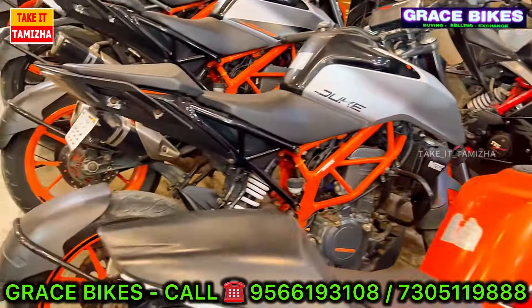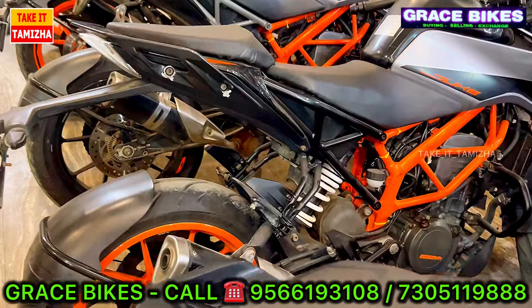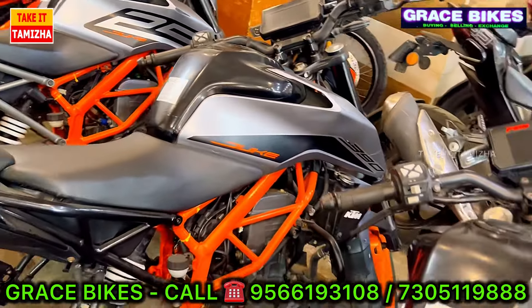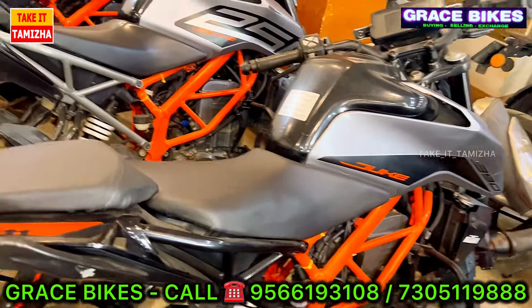Next, there is Duke 380 in KTM — a Gen 2 model. There are two vehicles available in LMA, so the price starts from Rs. 1,40,000.